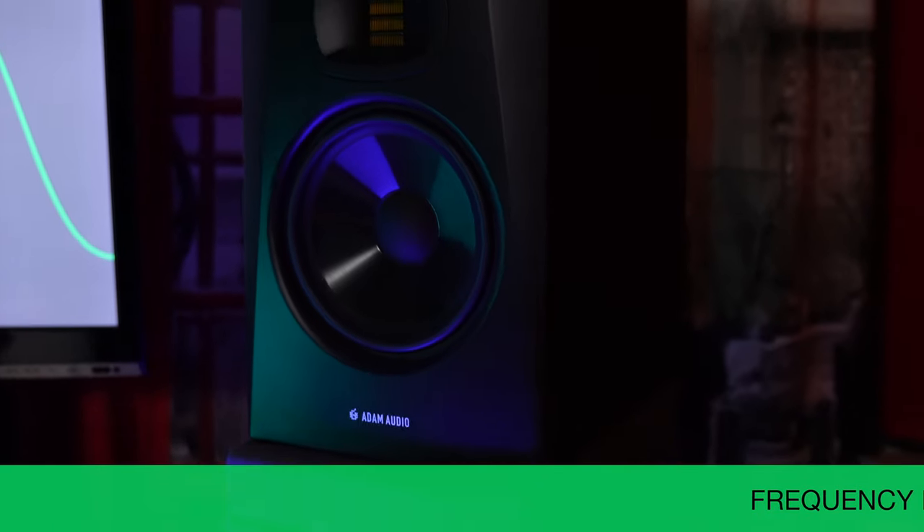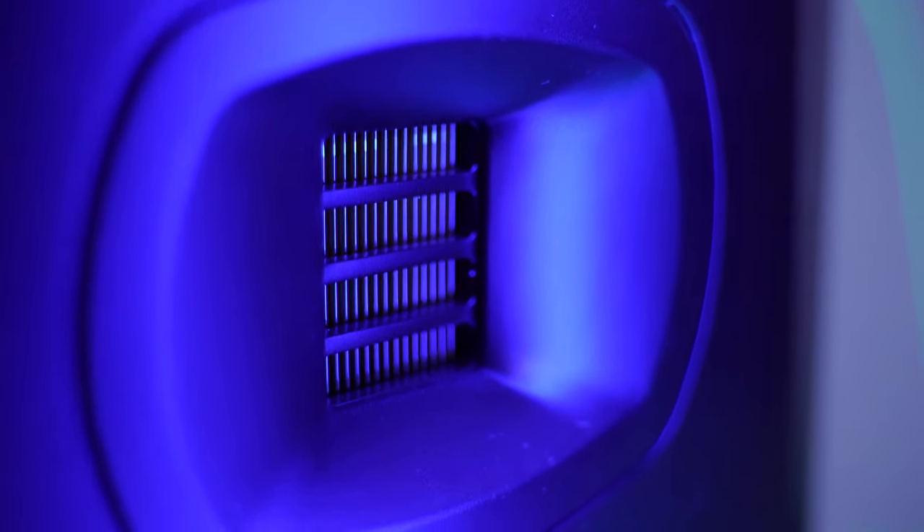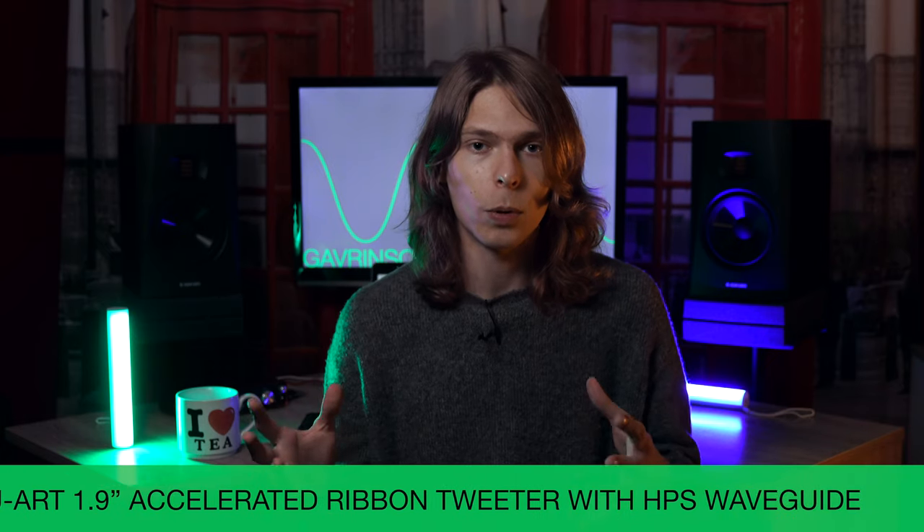They are great near-fields — they have 7-inch woofers, so they produce sound from 39 Hz all the way up to 25,000 Hz. These monitors have the same kind of tweeter as the higher-end models like the A7Xs, so the ribbon tweeters. The ribbon tweeter is a cool technology that Adam uses in their monitors to give their products a much wider frequency response.